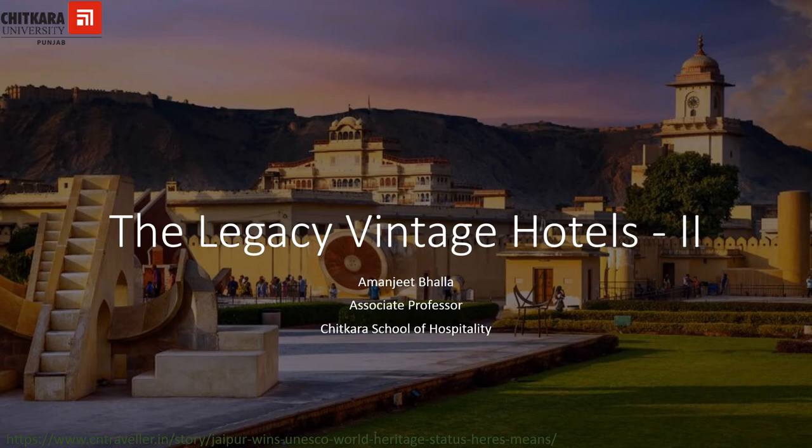Hello everyone. In Legacy Vintage Hotels Part 1, we had discussed what the Legacy Vintage Hotels are, how they are classified into subcategories, what the subcategories are, what is the fee structure for the subcategories, who all constitute the committee that classifies the Legacy Vintage properties, and the general terms and conditions that a hotel needs to fulfill to get classified as a Legacy Vintage Hotel.